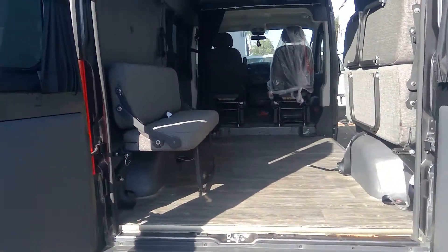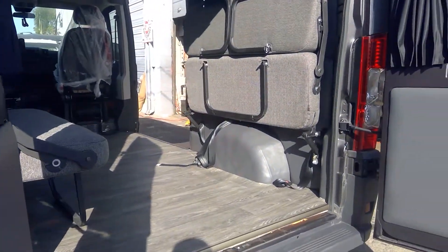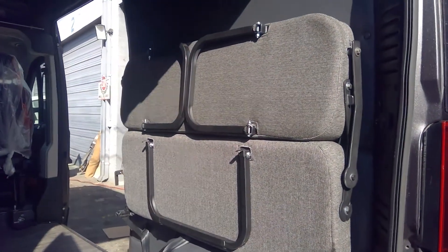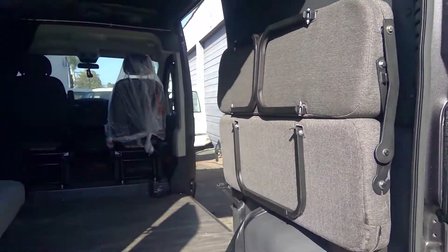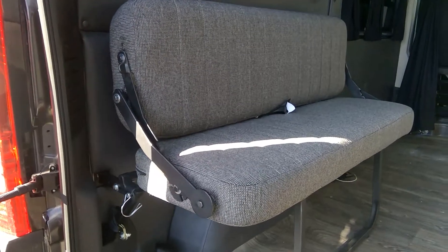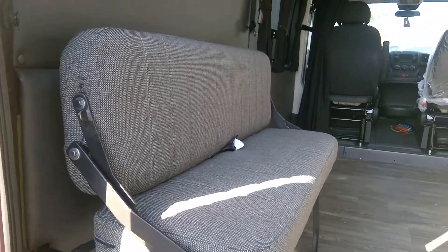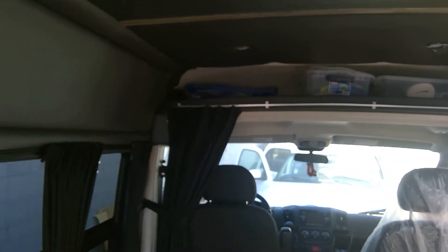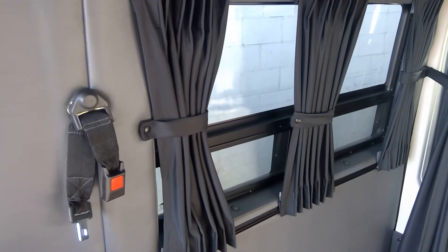What's up guys, so check it out — this is the ProMaster build. Those are the custom sofa bed seats we made, fabricated in-house. We worked on all the paneling, it's all vinyl, all the install. This fan up here, the double battery system, and we custom made these curtains right here.